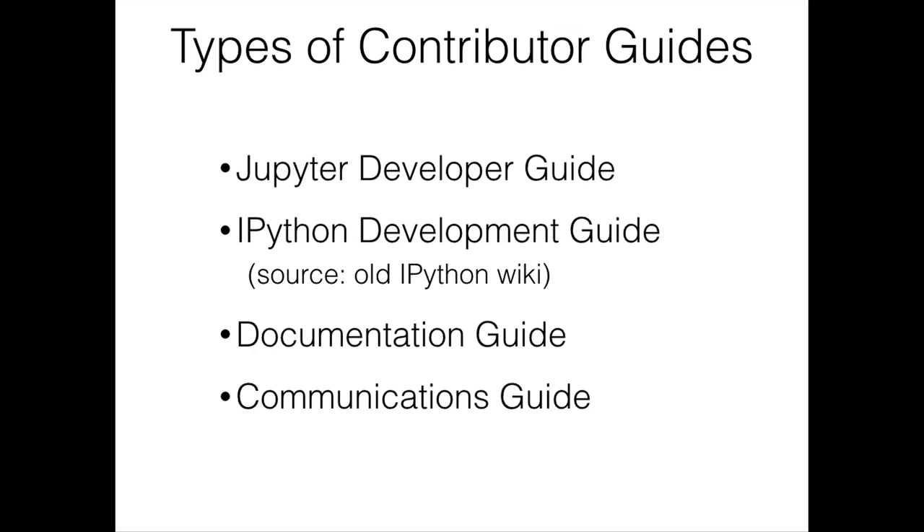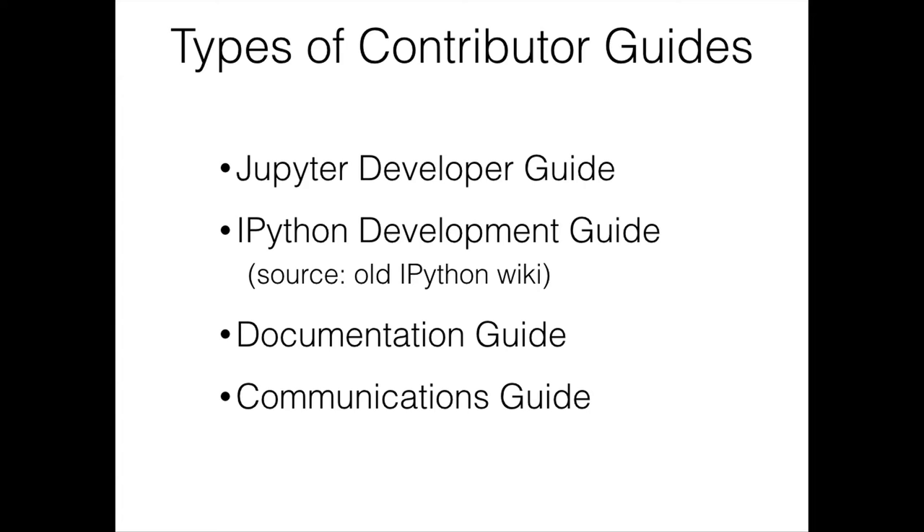To learn more about Jupyter, there are a lot of great resources online. Many team members' talks at various conferences are available on YouTube. John Frederick's O'Reilly Jupyter tutorial is a fantastic resource for learning how to customize your Jupyter development. Each Jupyter GitHub repo has a readme file that describes the project, and we have several organizations where we store code, including Jupyter, JupyterHub, IPython, and our incubator.